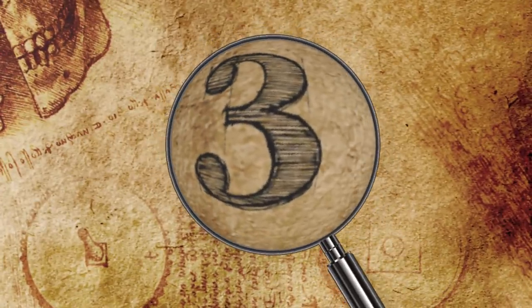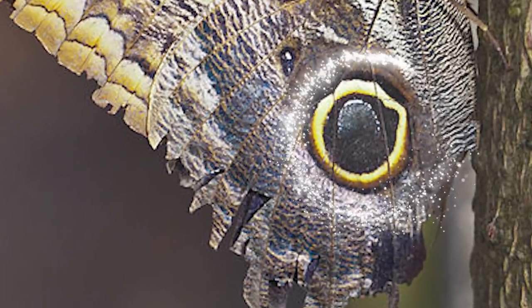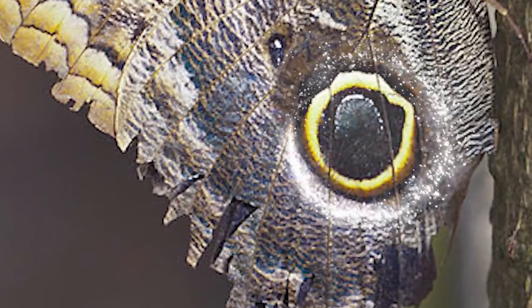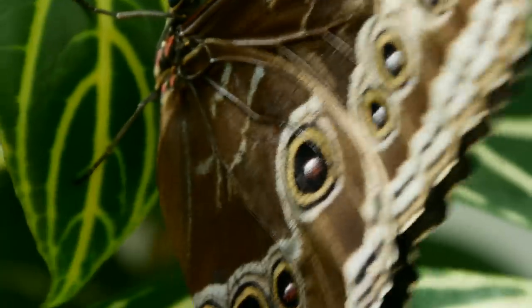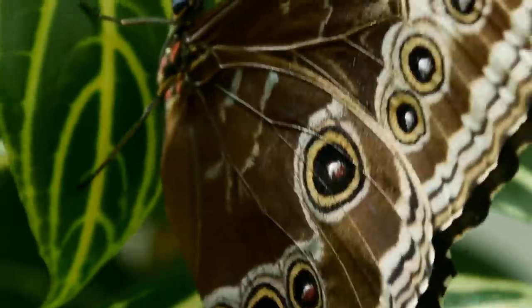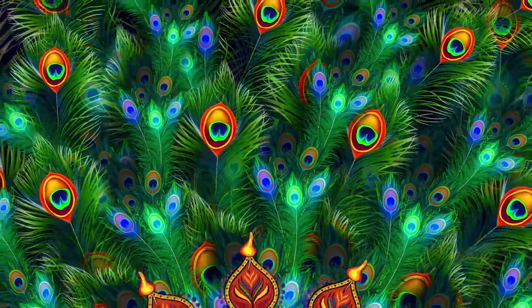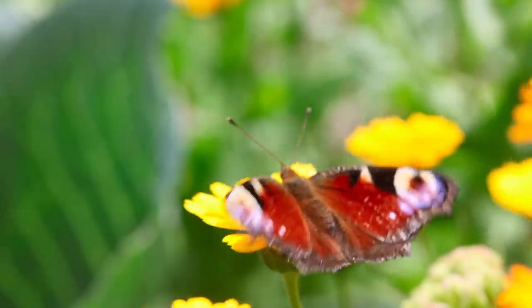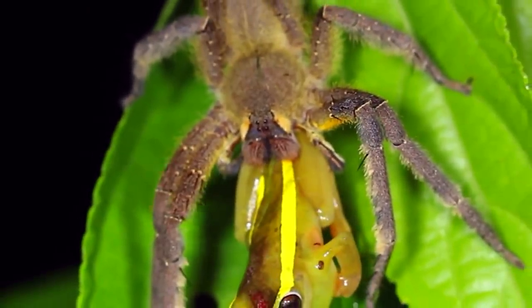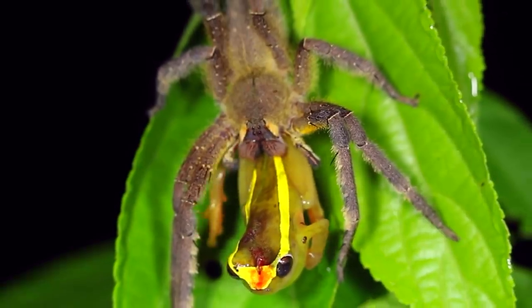Number 3: Eye Spot Camouflage. Tons of animals use fake spots on their bodies that look like eyes in order to protect themselves and to attract mates — it's a fascinating evolutionary trick. Some eye spots help make predators think their prey is much bigger than expected; others serve to confuse other animals. For example, if a predator thinks it's biting something's head, but instead it's only getting its tail, that gives the prey a second to get away.